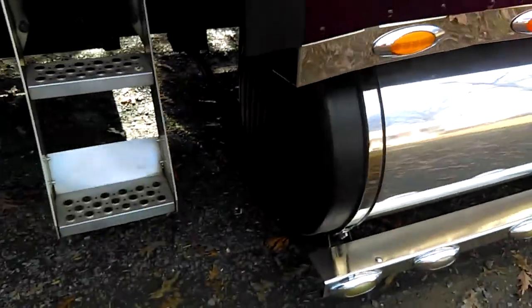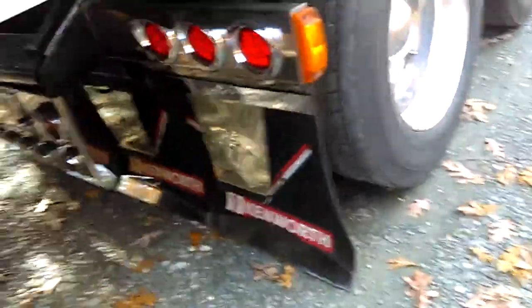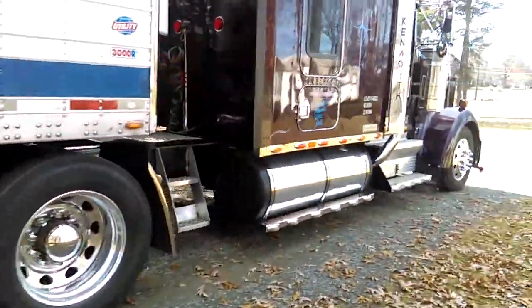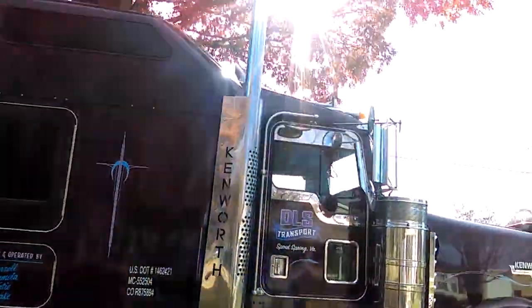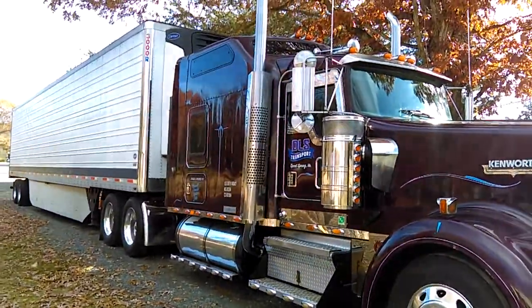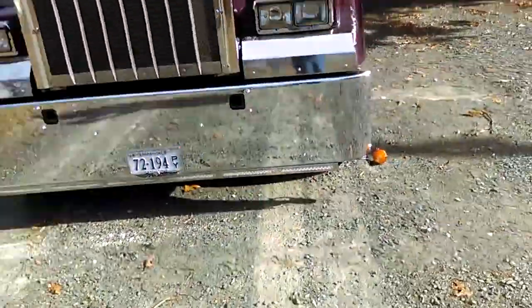Also, we got black fuel tank covers — which I don't like. I just like for the whole thing to be chrome, in my opinion. But believe it or not, my dad actually ordered this truck how he wanted it. I think they did a really good job on it. But when he first bought this truck, it didn't have all the lights or chrome. The only thing it really had was just a standard Kenworth bumper with the two little fog lights on the sides.